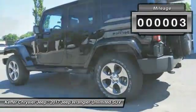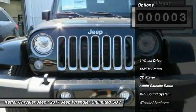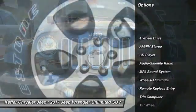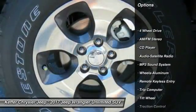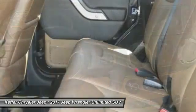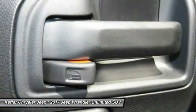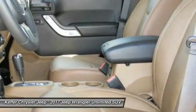This vehicle has less than 100 miles. Here are some of this vehicle's great options: anti-lock braking system, traction control, running boards, four-wheel drive, air conditioning, power steering, cruise control, aluminum wheels, floor mats, and AM/FM stereo radio.